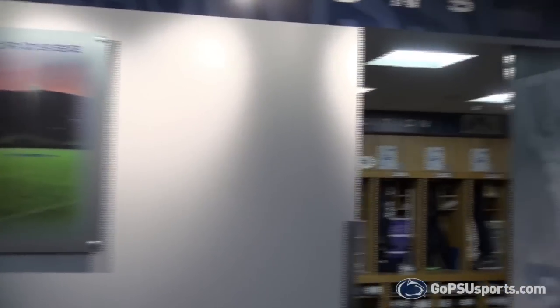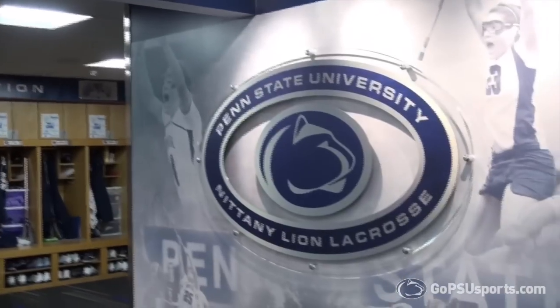This is the Michelle DeJulius lounge. Michelle was known to her teammates as DJ and played for Penn State from 1993 to 1997.